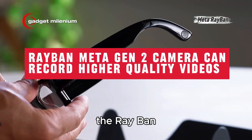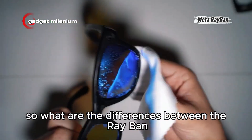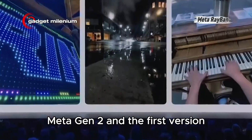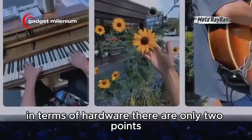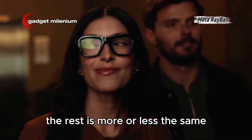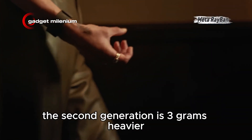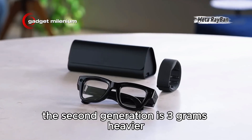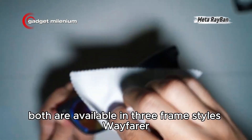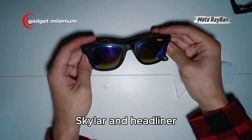What are the differences between the Ray-Ban Meta Gen 2 and the first version? In terms of hardware, there are only two points: the battery and camera sensor. The rest is more or less the same, although the second generation is 3 grams heavier, both in standard and large sizes. Both are available in three frame styles: Wayfarer, Skyler, and Headliner.